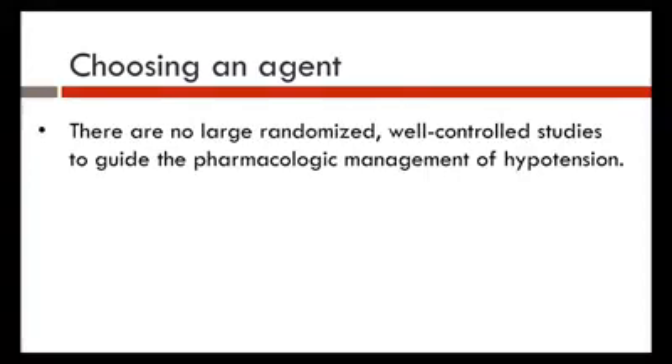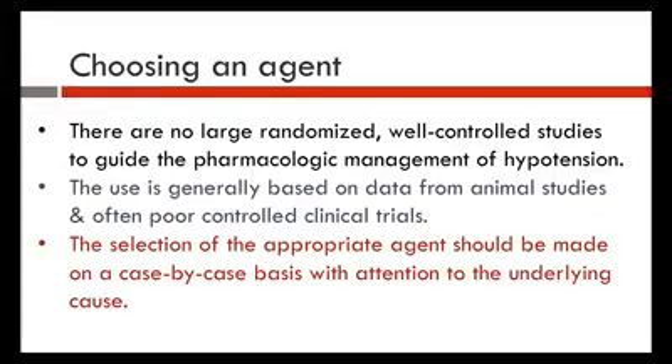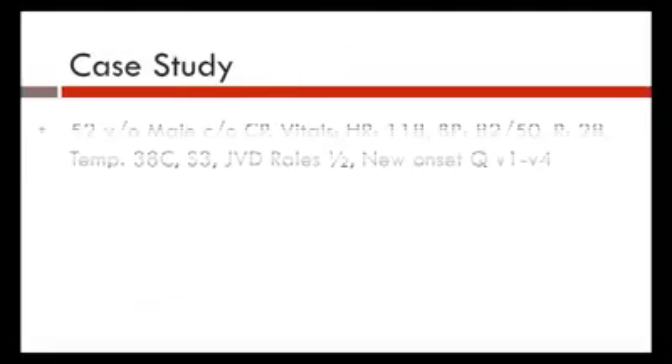Choosing the right agent: there are no large meta-analyses or large well-controlled randomized studies to guide pharmacologic management of hypotension. Most use is based on animal study data and poor controlled clinical trials. Selection of the appropriate agent should be made on a case-by-case basis with attention to the underlying cause — whether it's sepsis, cardiogenic shock, or other etiology.